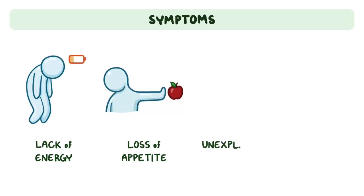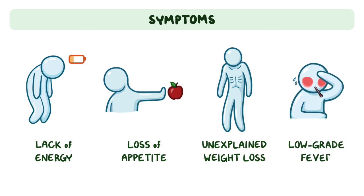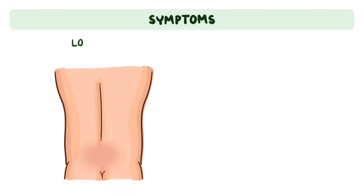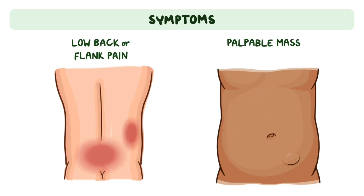Initially, retroperitoneal fibrosis may be asymptomatic or cause nonspecific symptoms like lack of energy, loss of appetite, unexplained weight loss, and low-grade fever. As the disease progresses, the most common symptom is dull, low back, or flank pain. In some cases, a palpable mass may be found in the abdomen or rectum.